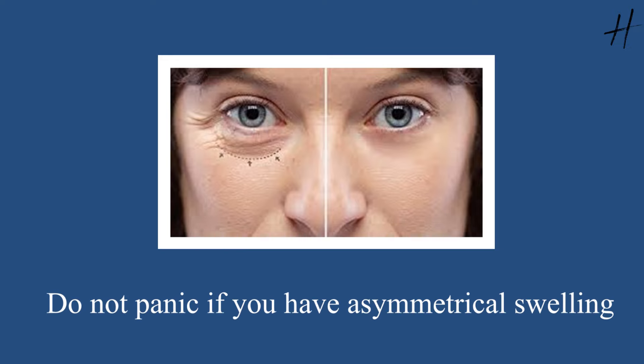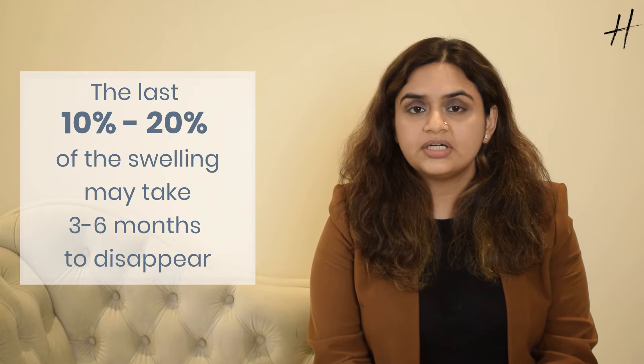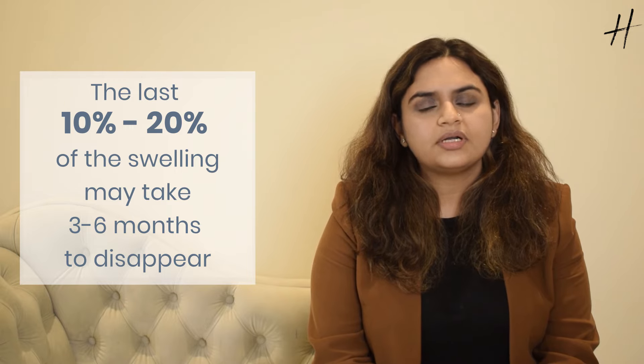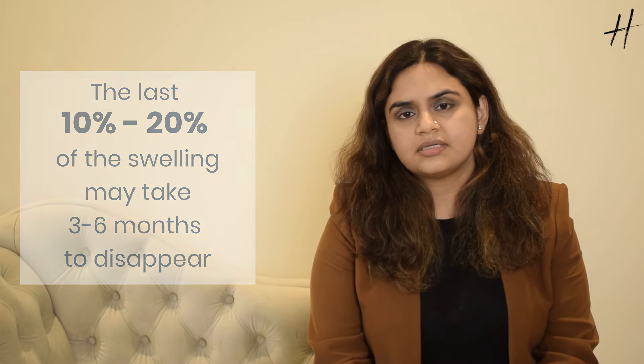Do not panic if you have any asymmetrical swelling. Sometimes one eyelid swells more than the other. In fact, the eyelid that is done first during the surgery tends to swell more. Therefore, just wait patiently for three to four weeks to pass by, and as the swelling goes away, your results only get better and better. The last 10 to 20% of the swelling may take up to three to six months to go away completely, but that does not interfere with your looks or cause you any concern.